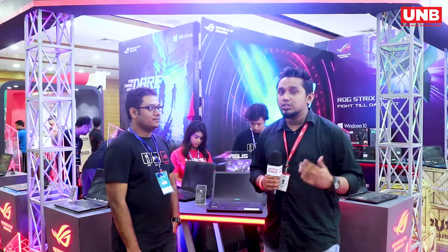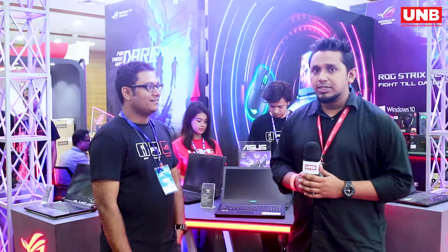So viewers, this is the ROG Pavilion. I'm here with the ASUS country product manager. We are excited to see what ASUS has to offer in terms of products.